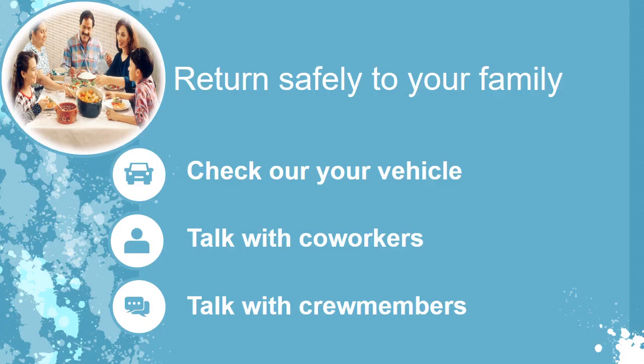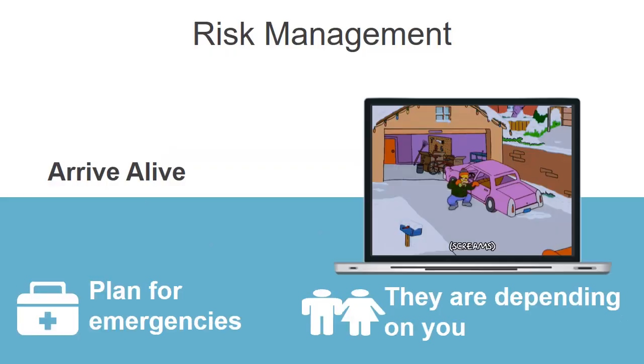What can I do to make certain I return home to see my family? Have I properly inspected my vehicle? Have I talked to other drivers, my managers, and crew members about safety? Am I prepared for emergencies? My family and the crews are depending on me, so I will not take any unnecessary chances. It's not worth it. My motto will be to arrive alive — pass that motto on to everyone this winter. Let's all arrive alive.